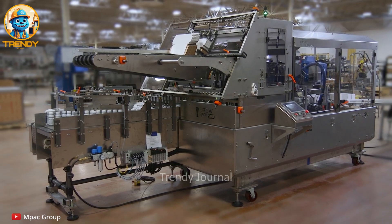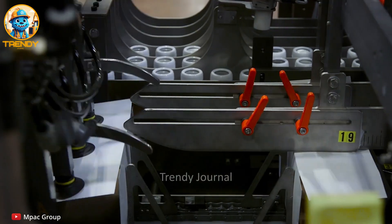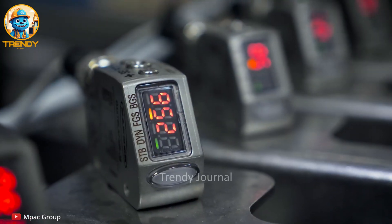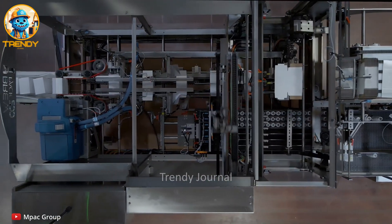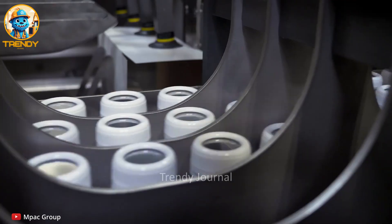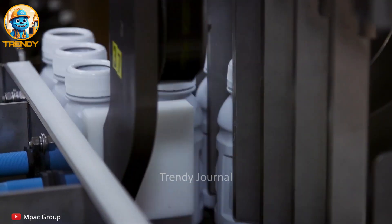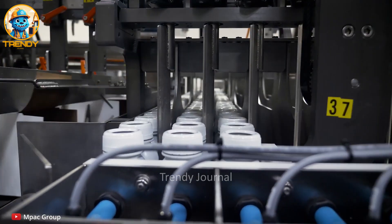Buckle up for a wild ride through a factory floor filled with mind-blowing automation. We're pulling back the curtain on the mesmerizing world of mass bottle-packing machines, where your favorite drinks and products are transformed into perfectly packaged goods in the blink of an eye. Prepare to be captivated by the speed, precision, and sheer ingenuity of these mechanical marvels.